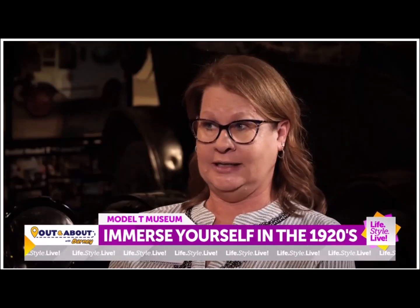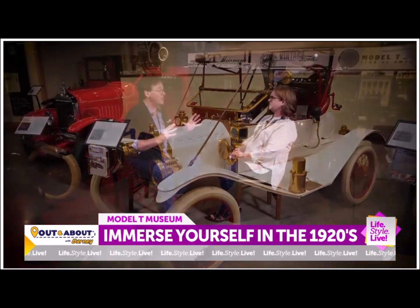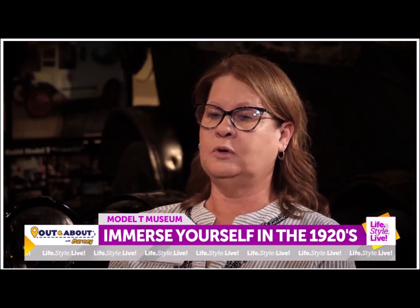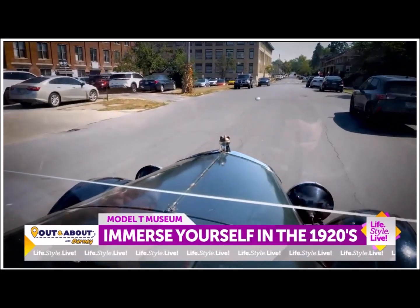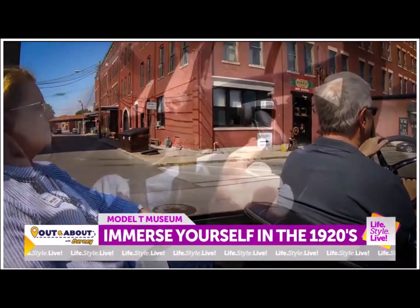The Model T era was from 1908 to 1927. And in that time, they produced 15 million Model T's. That is the birth of mass production. Henry's goal was always to make it affordable so every person could have a car, and by the time it really got up and rolling, about half the cars in the driveways were Model T's.